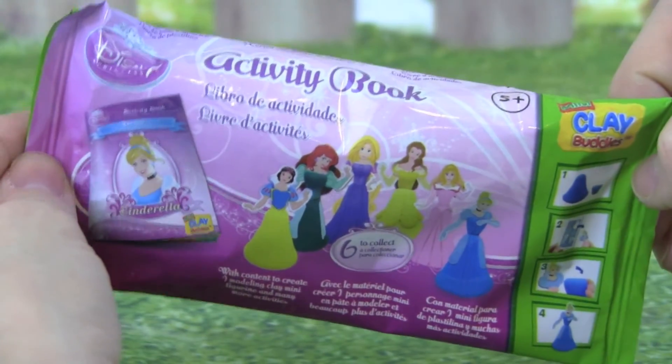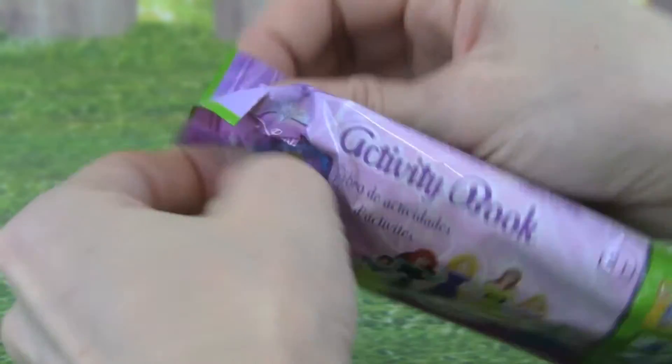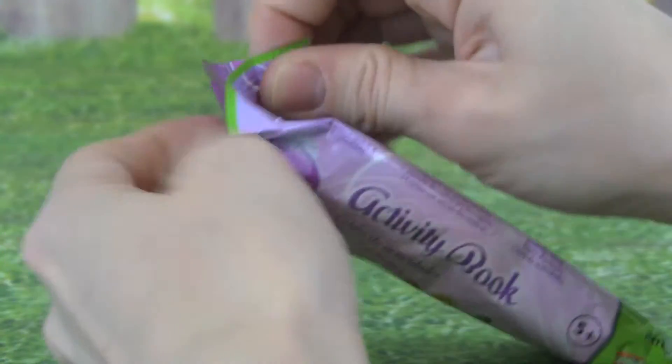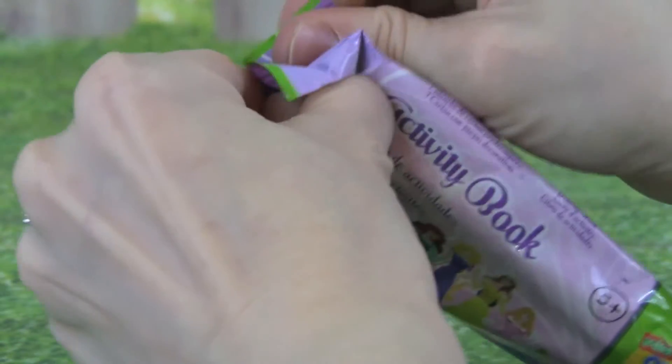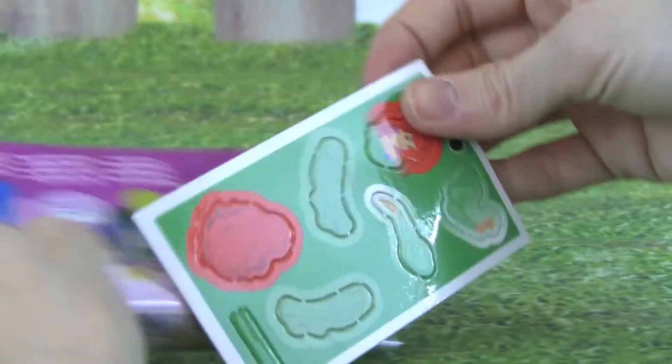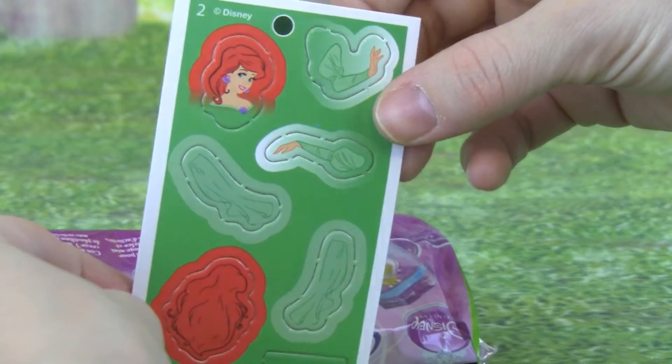Let's open another clay buddy. I wonder who's in this one. Oh my gosh, that is so cool, we got Ariel from The Little Mermaid.